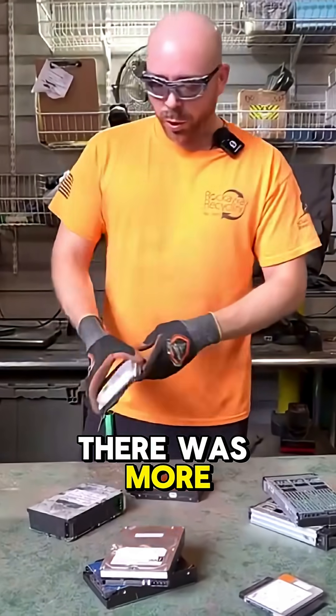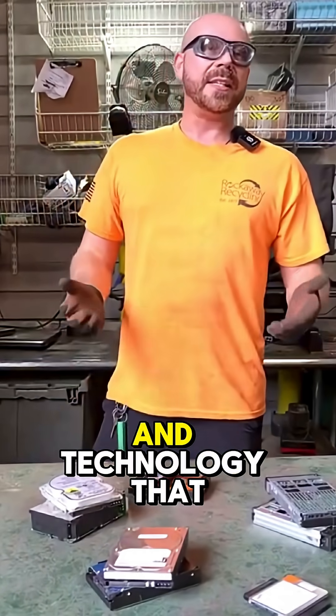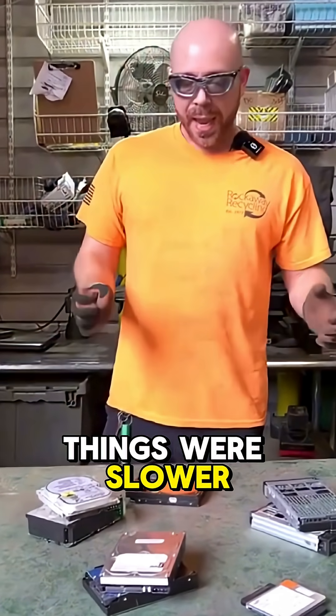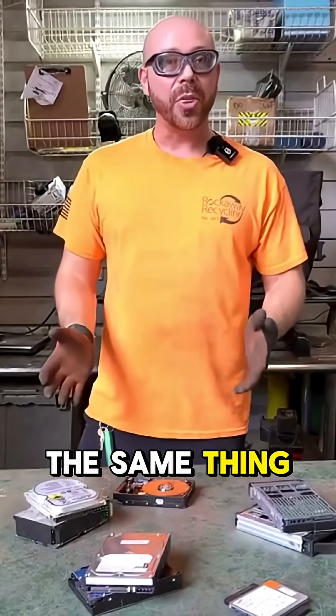The reason that there was more gold in these several years ago is that we didn't have the efficiency and technology that we do now, so everything was thicker, it was bulkier, things were slower. As we've improved our technology over the years things have gotten more efficient, which means we don't need as much of the material to be able to do the same thing.